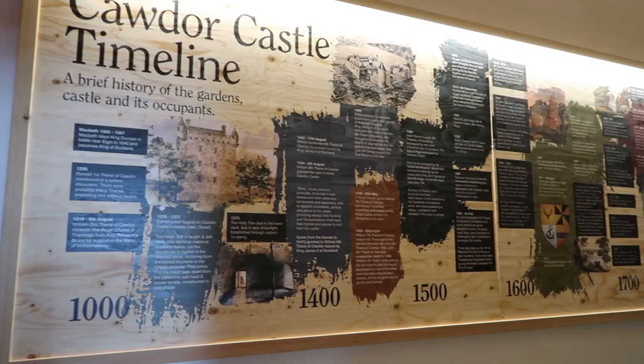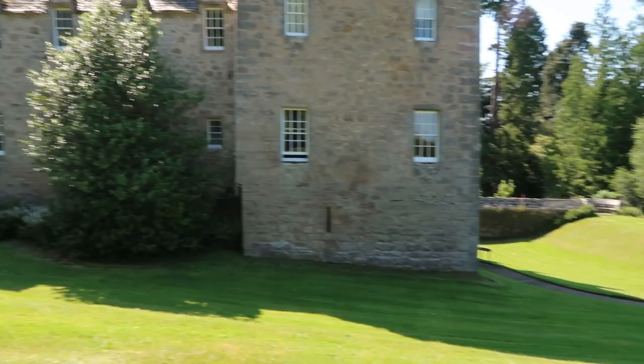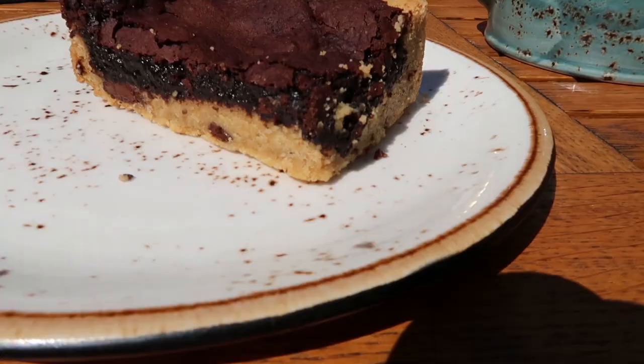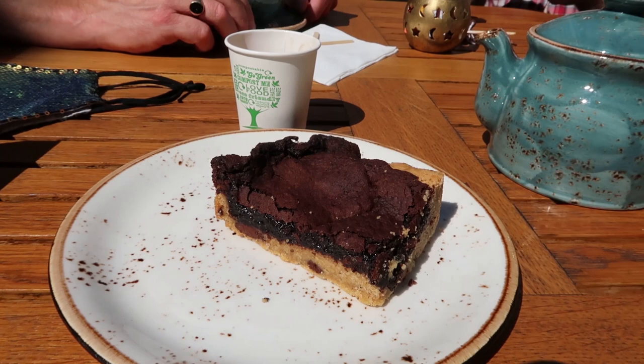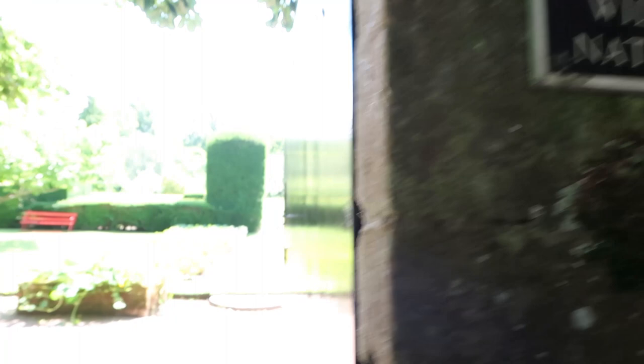This is stunning. Got to document these things — don't often find a cookie and a brownie that is vegan. Be rude not to have it. I think this is what I'm here for.